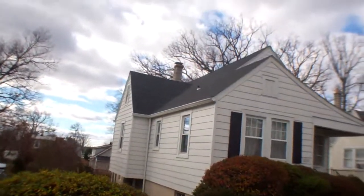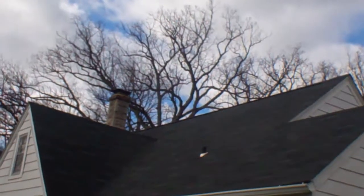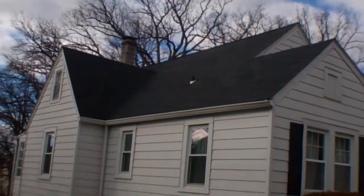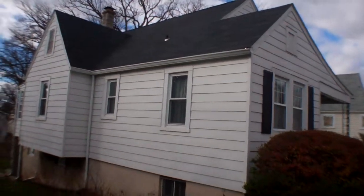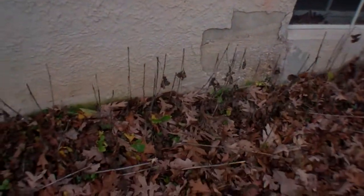On this side, the roof is the same — looks fairly new, great condition — as well as the siding. I do see some of the concrete flaking off here.